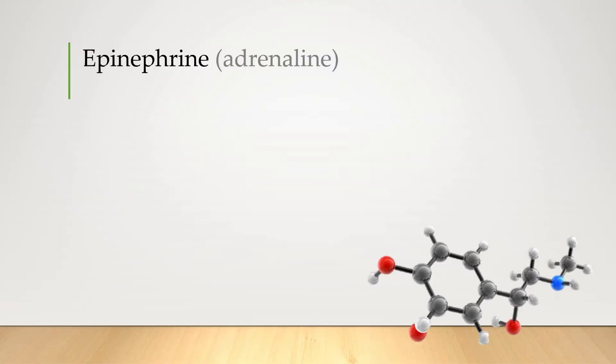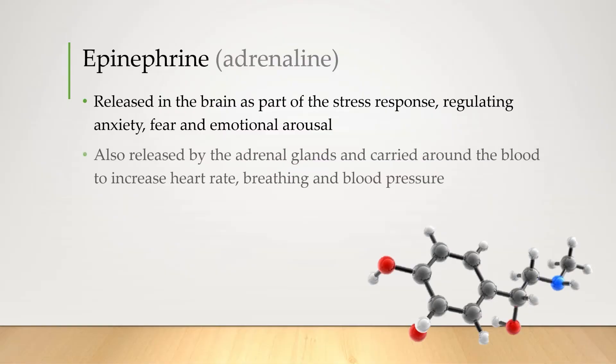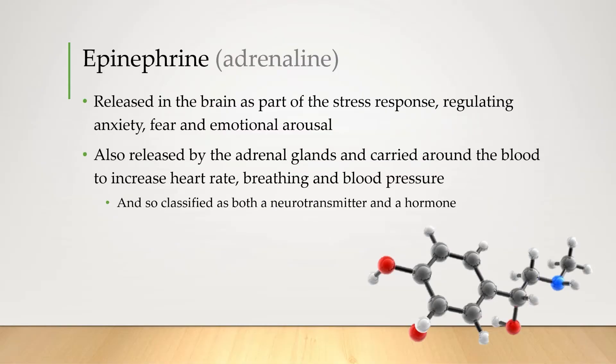Adrenaline is next — or epinephrine as it's called in Australia. This neurotransmitter is released as part of the stress response, regulating anxiety, fear, and emotional arousal. It's also released by the adrenal glands located just above the kidneys, and because it's carried around in the blood it gets classified as both a neurotransmitter and a hormone. Regardless of how it's acting, it has the same goal of preparing the body for the fight-or-flight stress response.